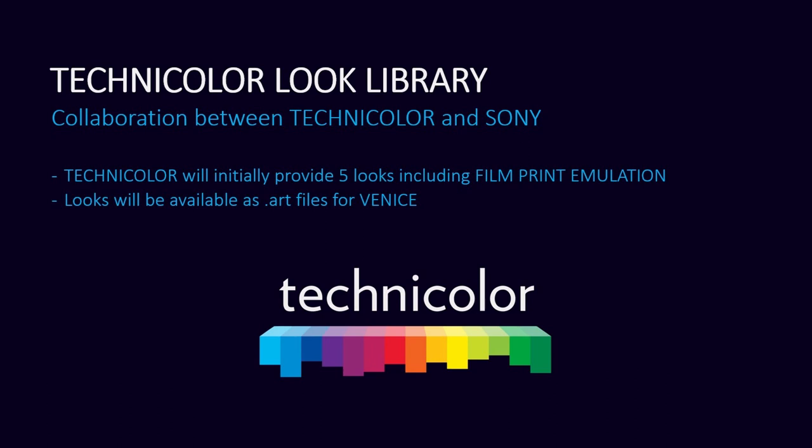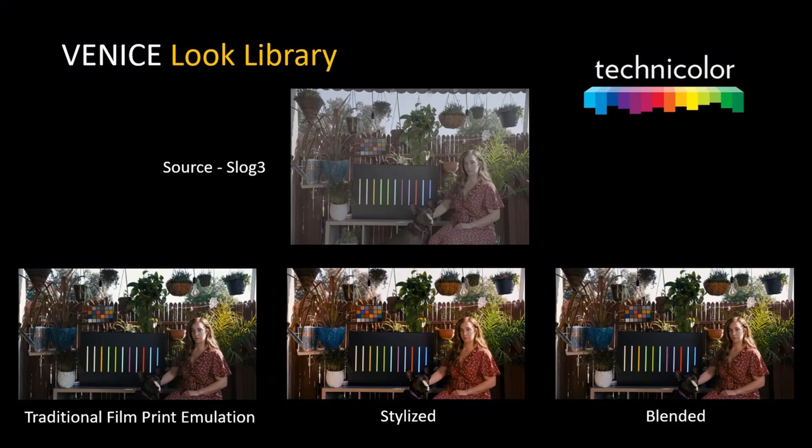Those looks will be provided free of charge to any user, who can download them from either the Technicolor website or the Sony website. Initially the target display is Rec. 709 monitors only, but we are in discussion with Technicolor for HDR displays like PQ, Dolby Vision, and Rec. 2020. We're using all the muscle from Technicolor's colorists and their years of experience, including things like traditional film print emulation, stylized, and blended looks — basically the idea is to give really high-quality looks for the Venice incorporating this new ART file.